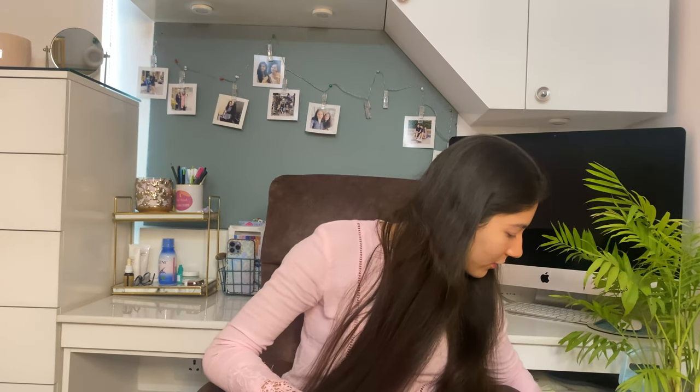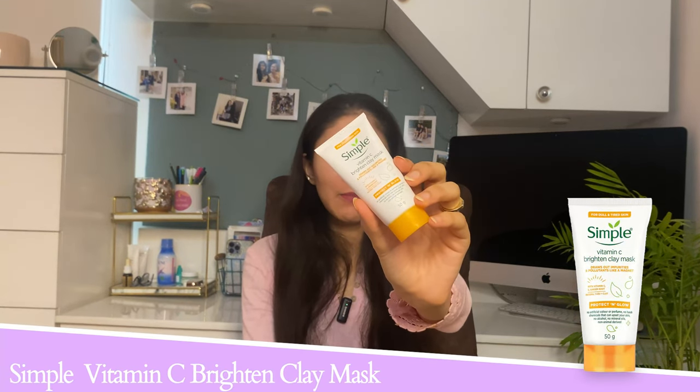With the acne mask, be careful not to use it more than twice a week since it's pretty strong. Now the next product is from Simple — their Vitamin C Brightening Clay Mask. This is surprisingly the only clay mask that did not dry out my skin. I've used the cult-favorite Caudalie Vitamin C Energizing Face Mask and hated it because it irritated my skin, but this one was amazing. Even if you have dry skin you can use it without irritation. It has clay along with vitamin C, vitamin E, and ginger root extracts.